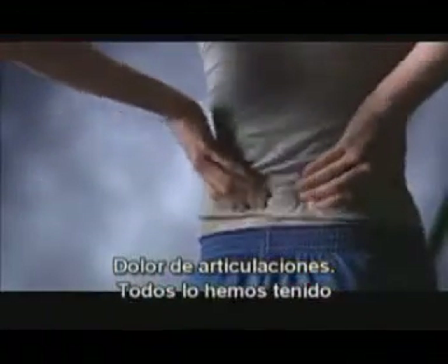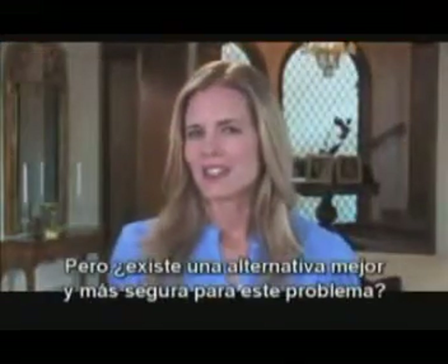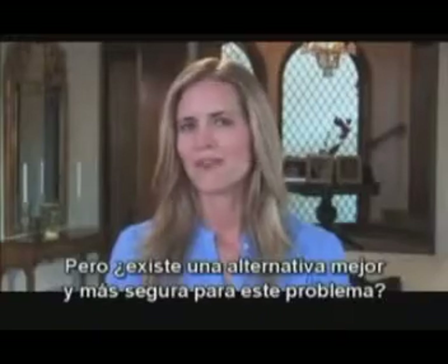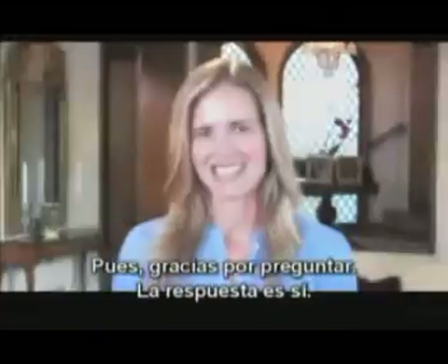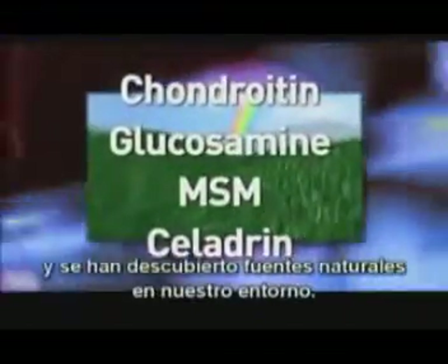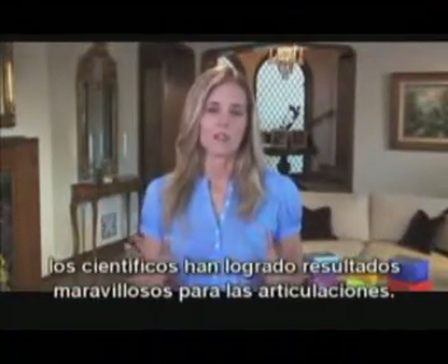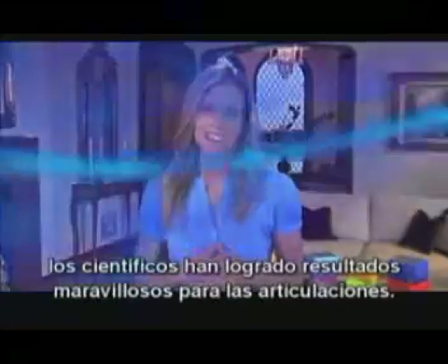We've all had joint pain at one time or another, and it can be uncomfortable to say the least. But is there a safer, better alternative to this complex problem? Well, I'm glad you asked — the answer is yes. Researchers have identified some key building blocks in our joints and cartilage and have found naturally occurring sources of them in our environment. By adding these ingredients into our diets, scientists have found some wonderful results with regard to joint health.